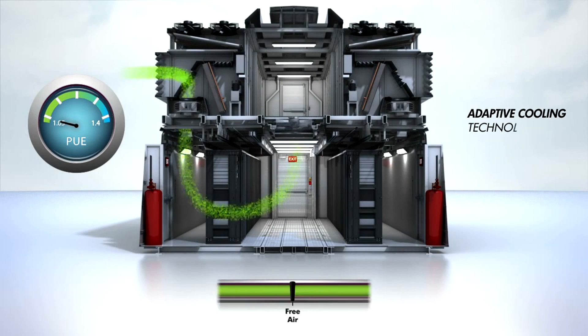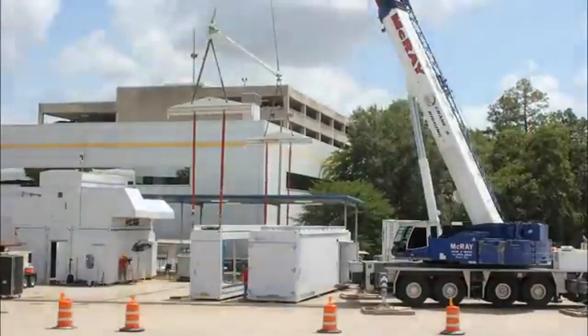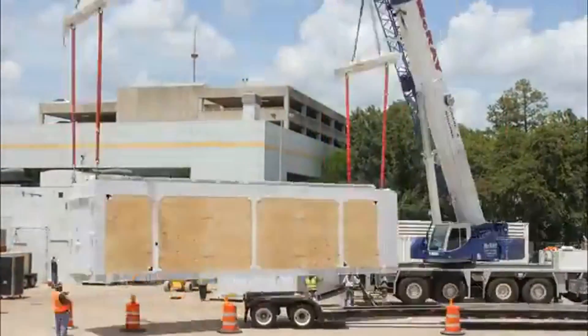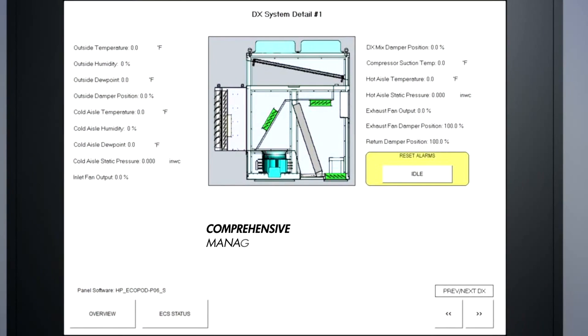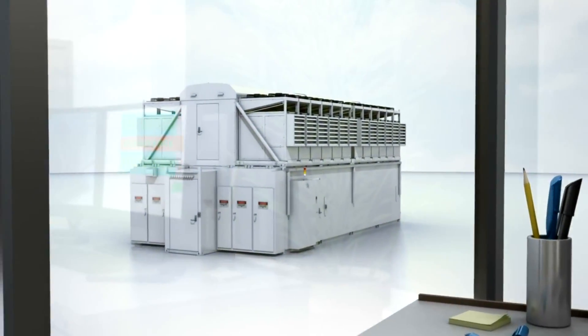Adaptive cooling technology auto-adjusts power and cooling based on IT load and climate. Comprehensive management enables powerful remote management capabilities, allowing facilities and IT to be managed anywhere, anytime.